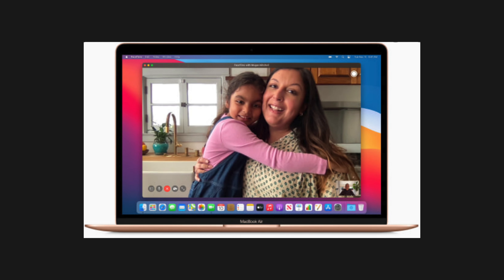Apple makes some crazy decisions sometimes, like keeping the 720p webcam in 2020. Hey, remember this is just the beginning. I cannot wait to see what Apple will come up with for the new 16-inch and desktop Macs with the M1X or M2, or whatever Apple's going to call their next Mac chip. Thank you so much for watching. Remember to like, subscribe, and stay safe. I'll see you next time.